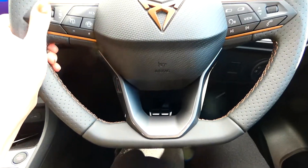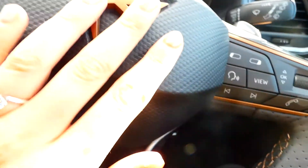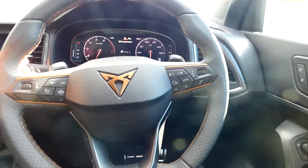The steering wheel is in copper with the flat base Cupra machined copper detailing next to the multifunctional controls — it looks absolutely gorgeous. We've got the flappy paddle gear shifts here and here. Absolutely stunning.